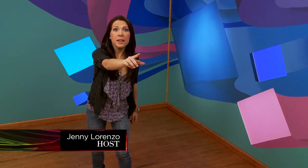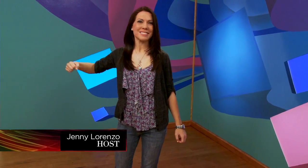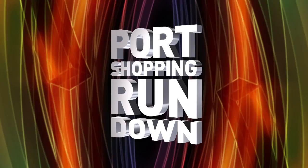Look, up in the air — is it a bird? Is it a plane? No, it's your Port Shopping Rundown, and here it is to save the day. Hi everyone, I'm Jenny Lorenzo with your Port Shopping Rundown of a few things that we've picked out just for you.